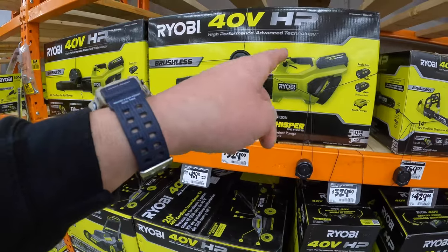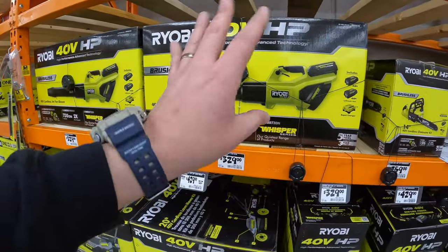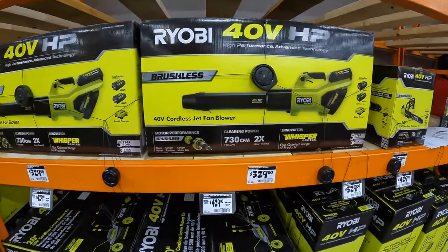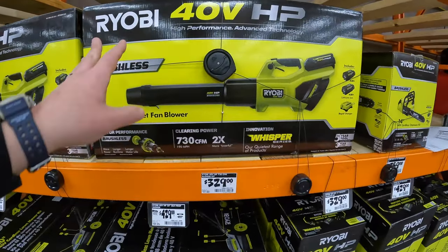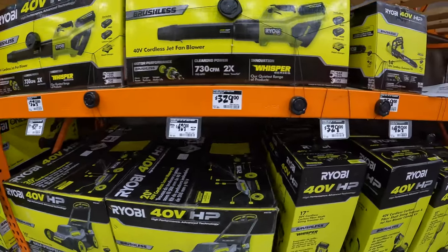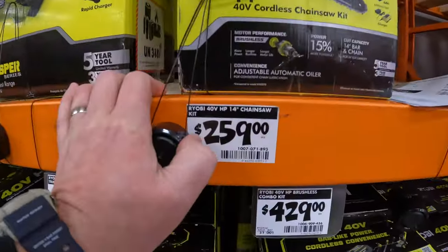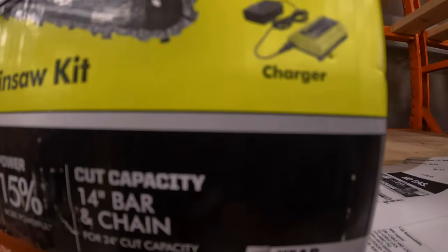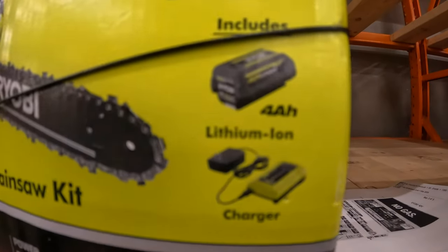This is the whisper series blower — 730 CFM — $329 as a kit with two 4 amp hour batteries and a rapid charger. That rapid charger charges a 4 amp hour battery within 35–40 minutes. Let the battery cool on a fan for 10 minutes first, then it charges very quickly. I highly recommend this blower — very powerful. I do my gutters in about 10 minutes. $259 for the 14-inch 40-volt chainsaw as a kit with a slide-on charger and 4 amp hour battery.